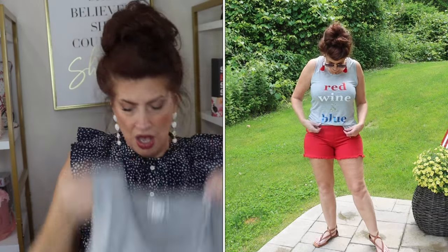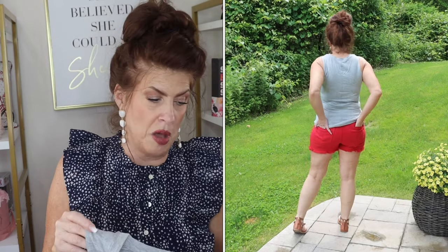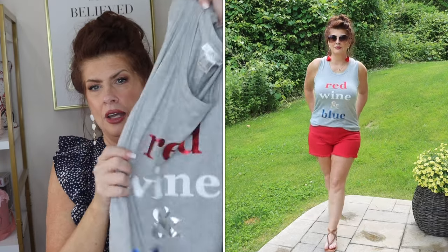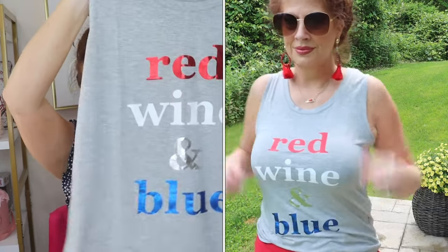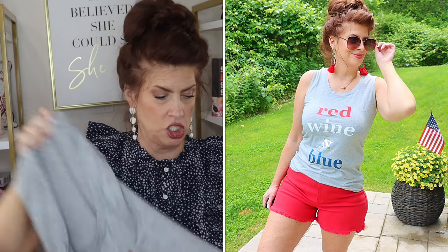Now, for the cutest top ever — just between you, me, and the walls, I am definitely getting two of these for my girlfriends. It's soft as can be and so reasonable, you guys. I got a size small and honestly could have sized to an extra small, but I'll just throw it in the washer on hot and I'll be fine. What does it say? 'Red Wine and Blue.' That is not perfect — I'll be wearing this for the next keto cocktail hour, for sure. I already have something in mind for 4th of July.